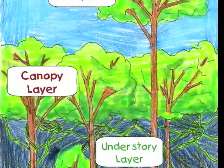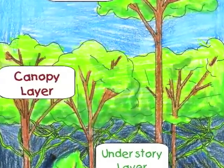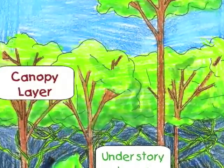Lots of plants and animals live there, like collar monkeys, spider monkeys, tree frogs, iguanas, bromeliads, and snakes.